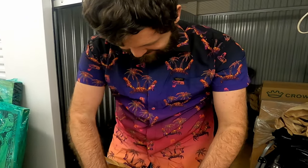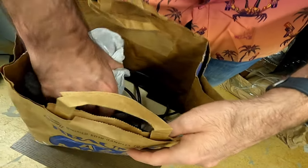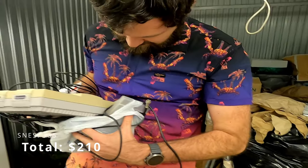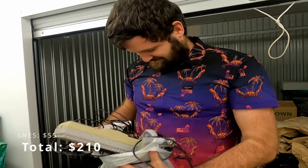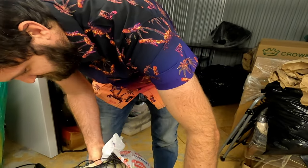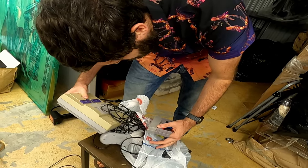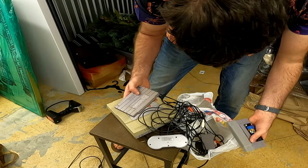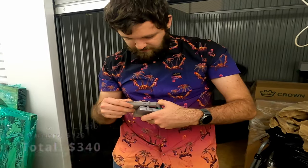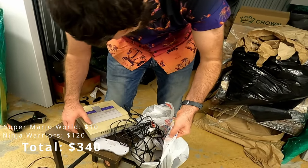Oh heck yeah, come here, look at that! Wow, it's a Super Nintendo — that brings back memories! Oh that's awesome. Super Mario World. Looks like only two games but Super Mario World and Ninja Warriors. That's awesome. Maybe we'll find more in here.